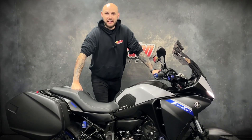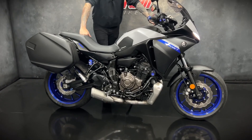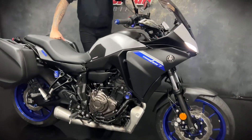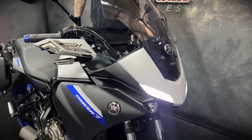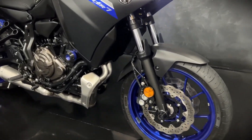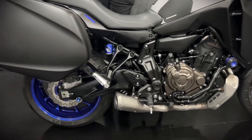Hi guys, it's Joe here at Jordan Bikes in Leeds, and welcome to the video of this lovely 2021 Yamaha Tracer 7 GT. It's only done 6,122 miles from new. These are great bikes — they use a two-cylinder engine from the MT-07, which is a really popular bike, and you can actually restrict these and run them on an A2 license.